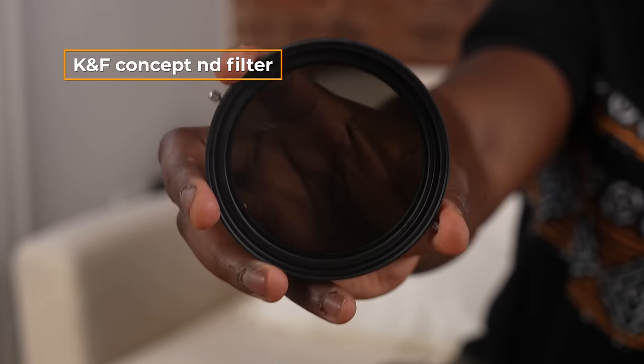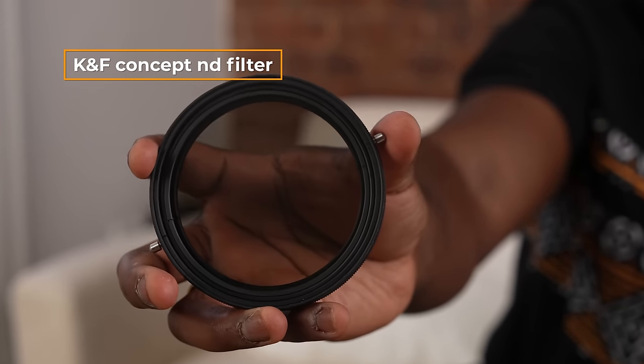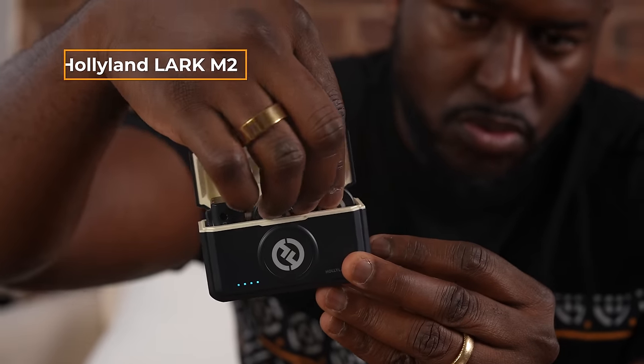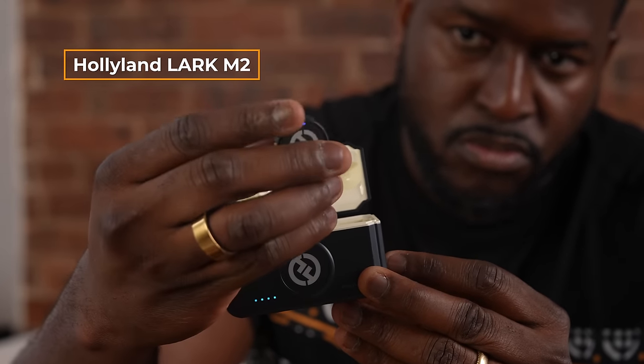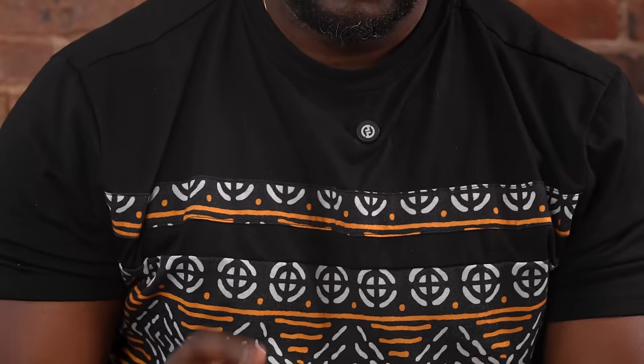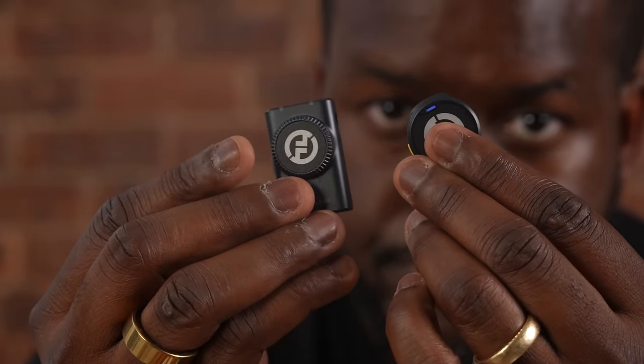I do have a lens filter as well — this is a variable lens filter from KNF Concepts. I also need a microphone, and I'm taking this microphone from Hollyland, the Lark M2. What I love about it is that it's this small. You can't really see it because that's actually the magnetic clip — you can pin it on anywhere you go. It comes with two units and can connect to smartphones, so even if I'm not using my camera, it still works.